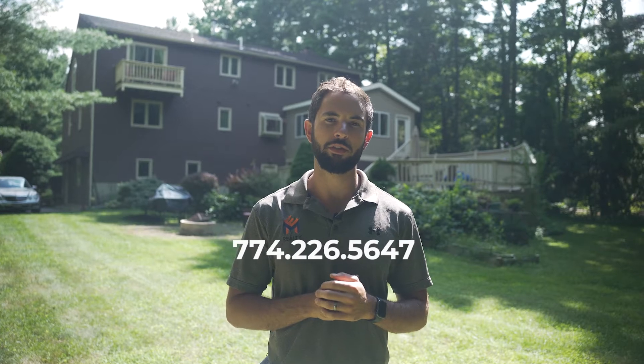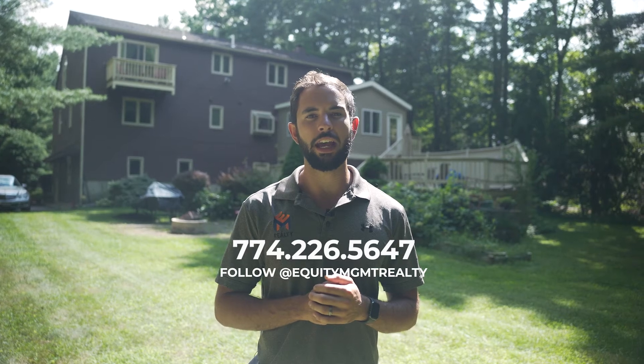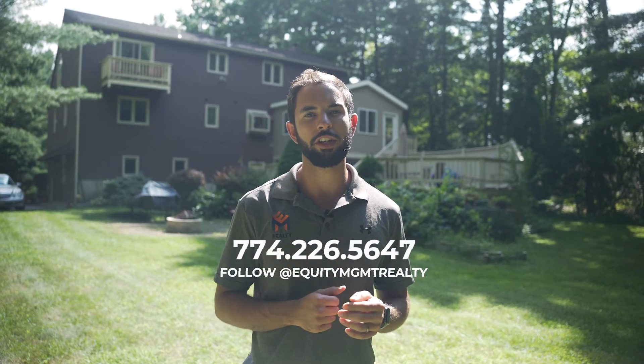If you guys have any other questions about this property, feel free to reach out. My number is 774-226-5647. Or follow us on Instagram and Facebook at Equity Management Realty. We'll catch you on the next one.